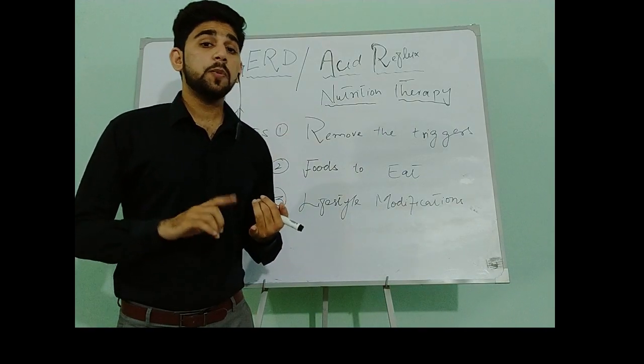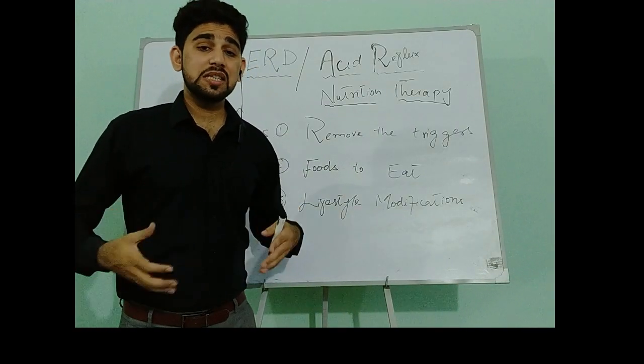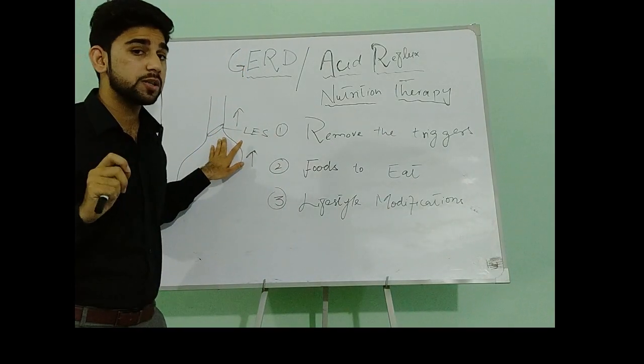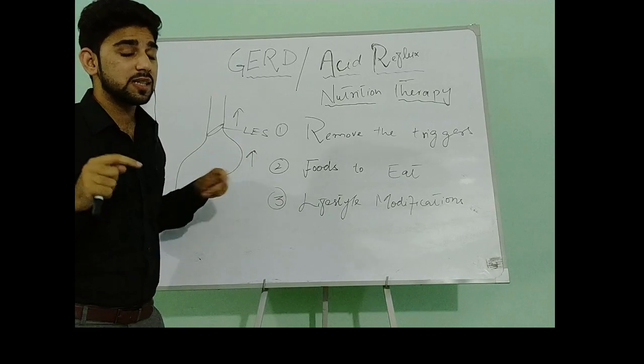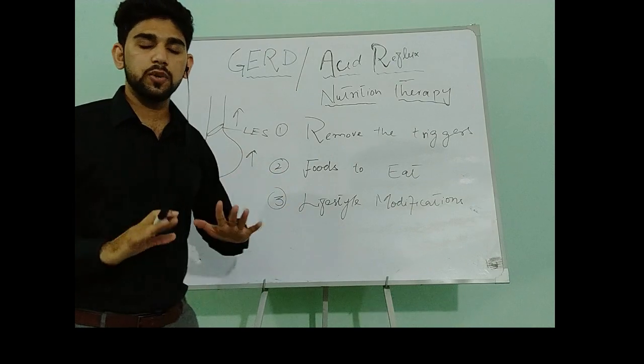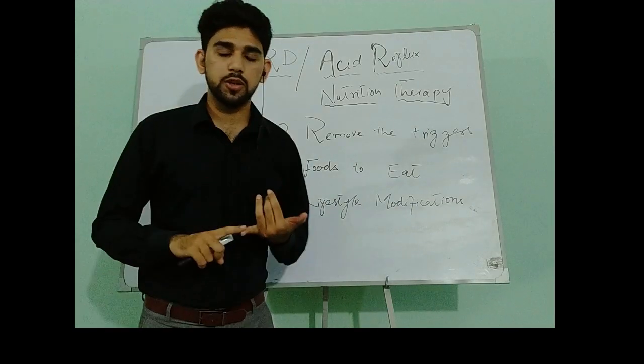We will also take peppermint. According to research, peppermint can decrease the pressure on the lower esophageal sphincter, so gastric content reflux will also decrease and GERD symptoms will also decrease. So we will take peppermint.